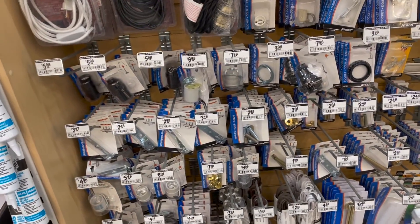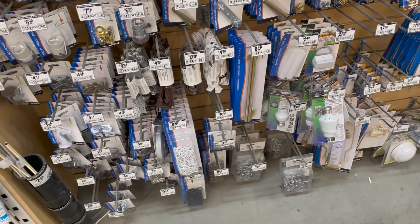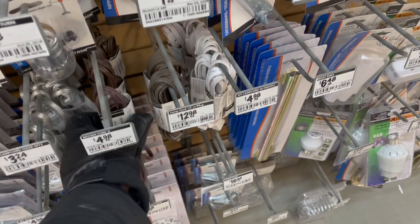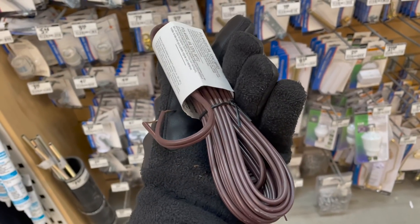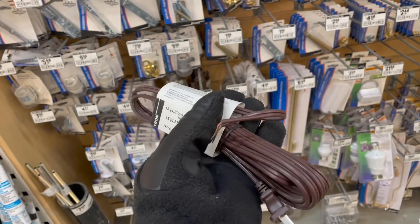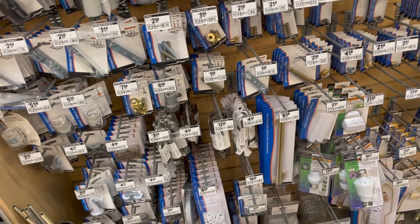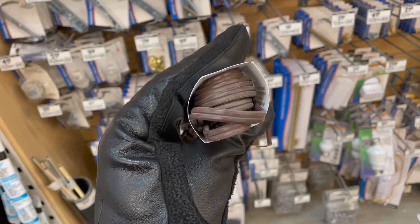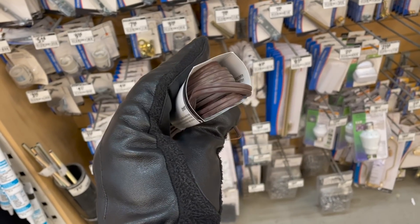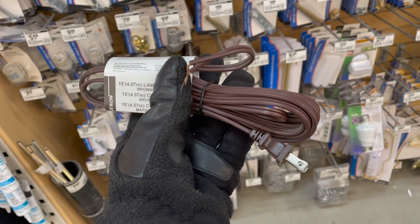One other thing I need is a lamp cord — something like that will do. Because I picked up that clock the other day from the estate, and I'm not entirely sure if it's functioning or not because the cord on it is really ratty. So I'm going to grab this and fix it up later today and see if we can get it working again.